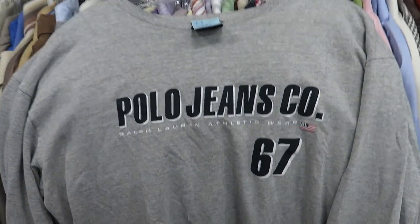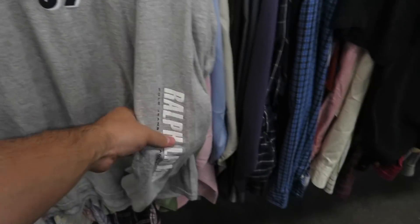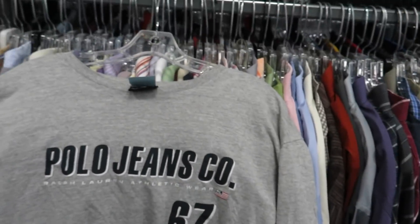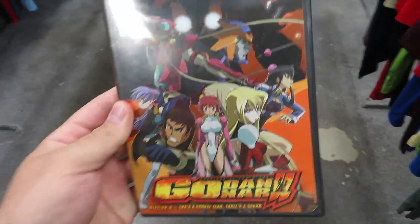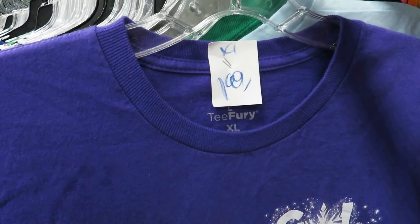I know people don't really mess with Polo Jeans stuff but I thought this one was pretty cool to show — $2.99, size XL. Long sleeve, and on the sleeve it says 'Ralph Lauren Polo Jeans Authentic Wear.' Found this Godenari DVD — never heard of it — for $1.99. You just gotta let it go.